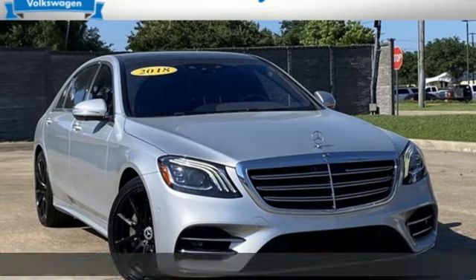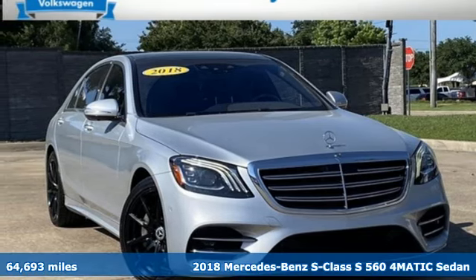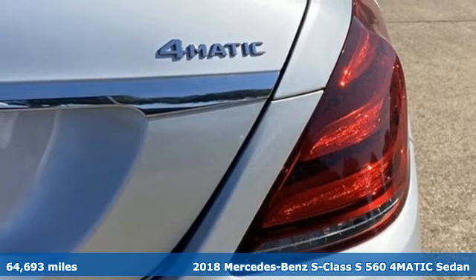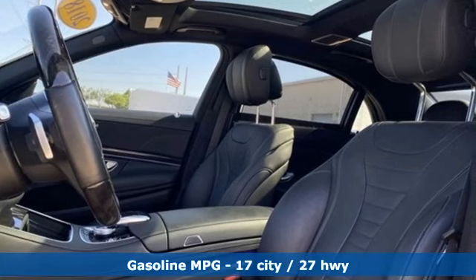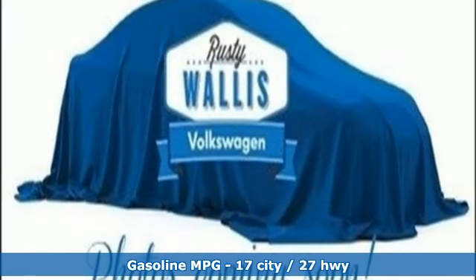It's a 2018 Mercedes-Benz S-Class. This S-Class is powerful and attentive — a considerate luxury vehicle that's built to do more. A great vehicle is comprised of great features like these.